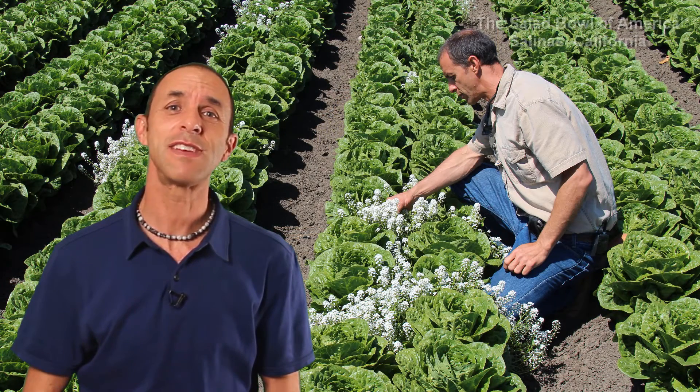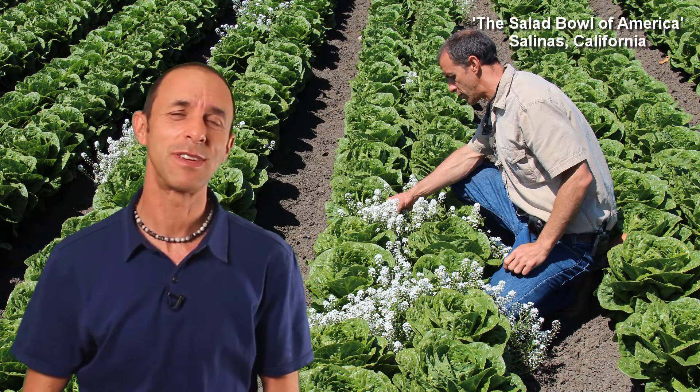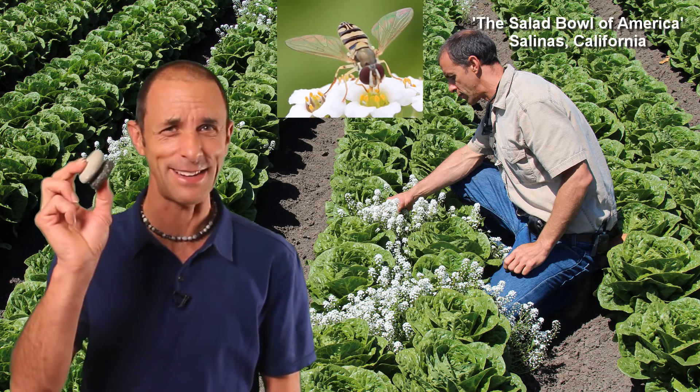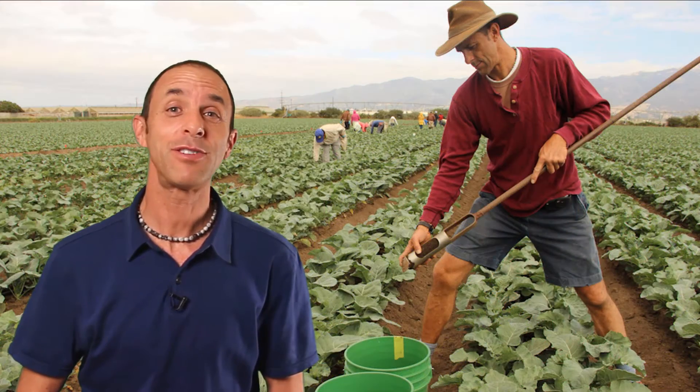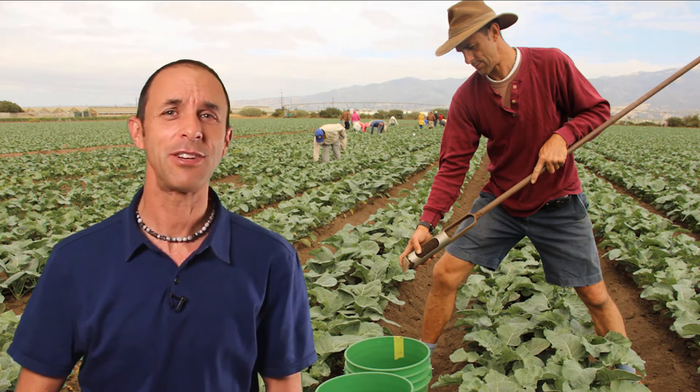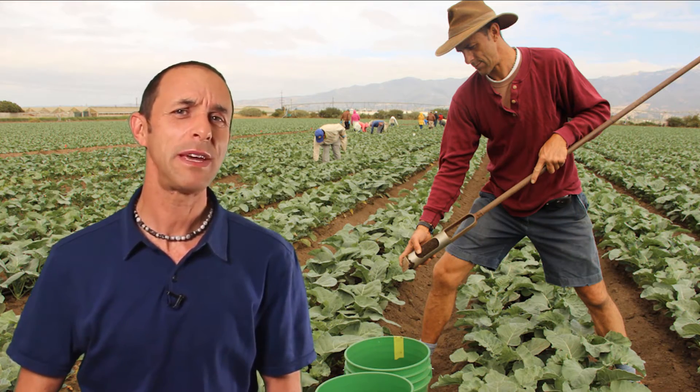Whoa. That ended our discussion, and I think we'd both be surprised to know that I'd eventually do research on insect pest control in organic systems, using beneficial insects — not rocks. We're making lots of progress there, but my research with organic soil fertility management shows that we've got some big sustainability challenges, and here's why.